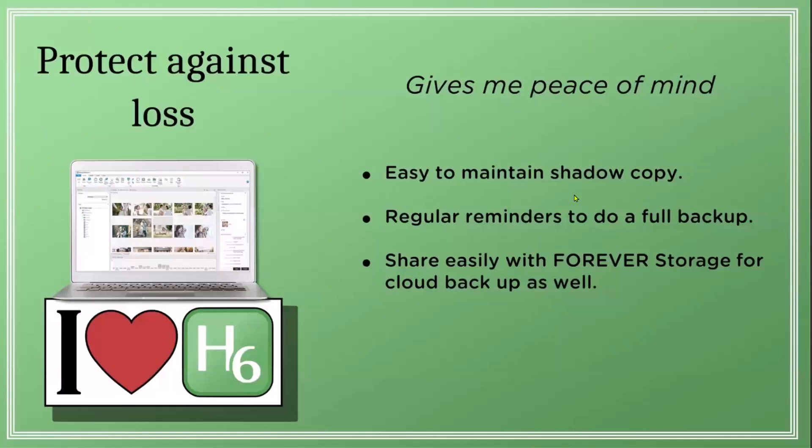Then if for some reason something goes wrong with your computer, you still have all of your photos backed up. It also gives you regular reminders to do a full backup to a separate external hard drive, and it's always good to have a couple copies. You can also easily share with Forever Storage for cloud backup as well.